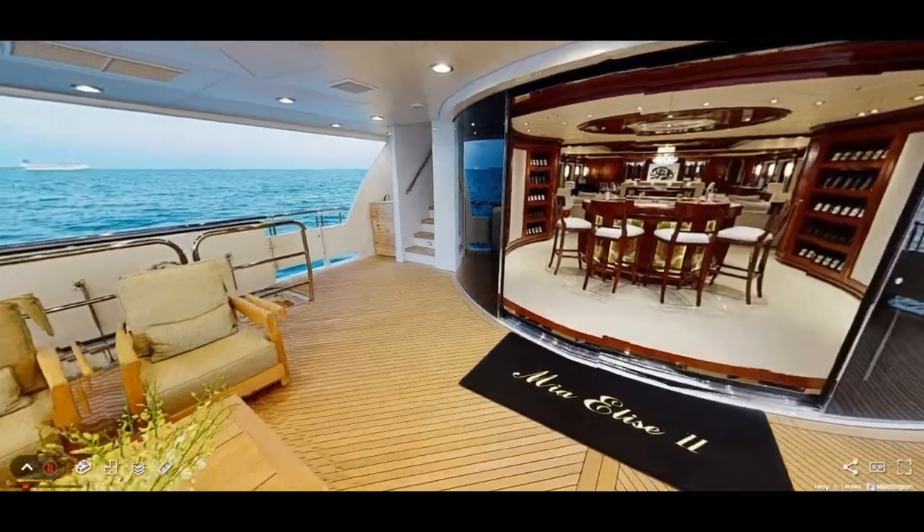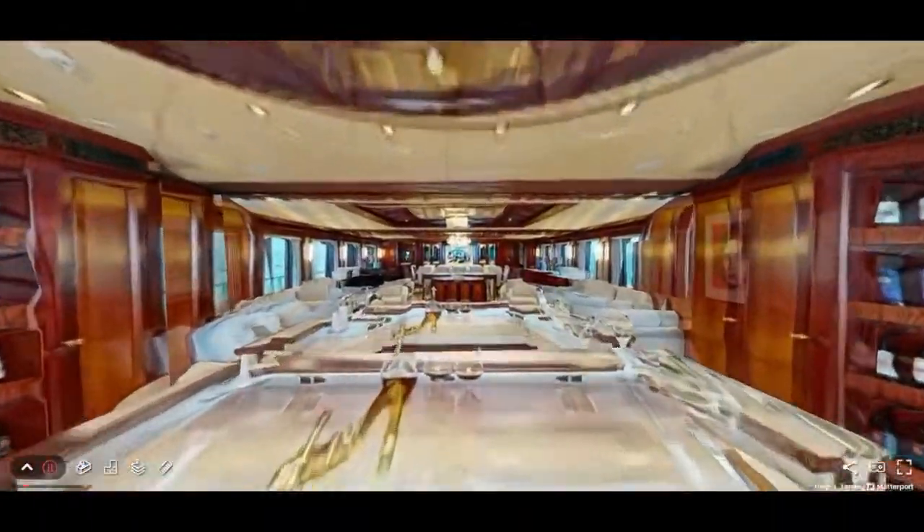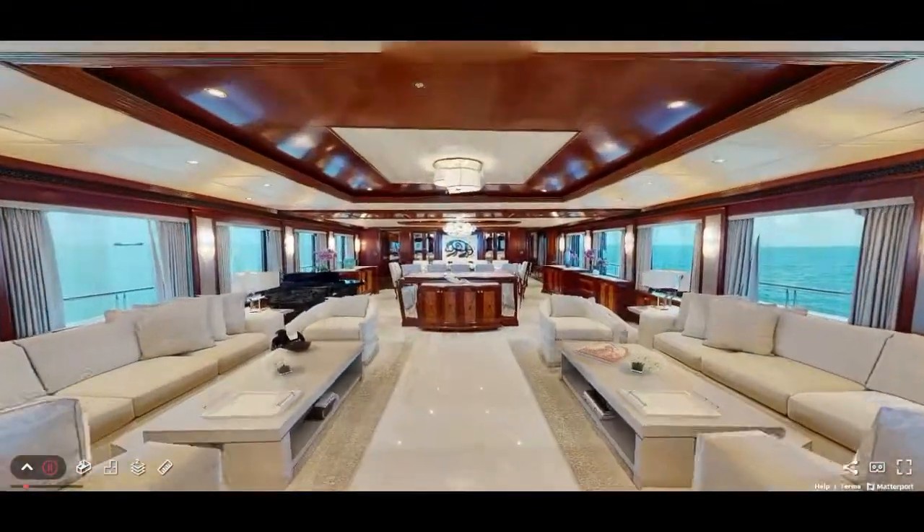She features a palatial interior comprising six staterooms and expansive sundecks which are ideal for the ultimate in relaxation and sun worship.